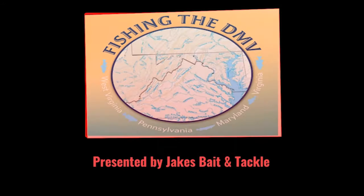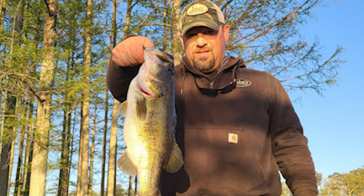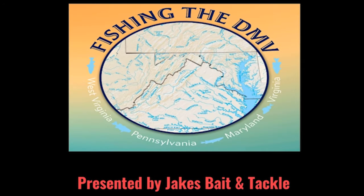You're listening to Fishing the DMV with your hosts Thomas Ahrens and Jared Mounts. Fishing the DMV is brought to you by Jake's Bait and Tackle, located in Winchester, Virginia. Good evening, everybody. Welcome back to Fishing the DMV. I'm your host Thomas Ahrens. Jared Mounts.